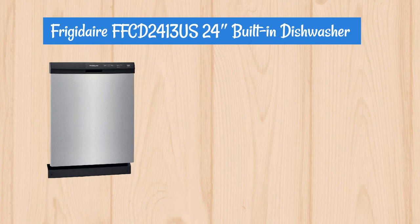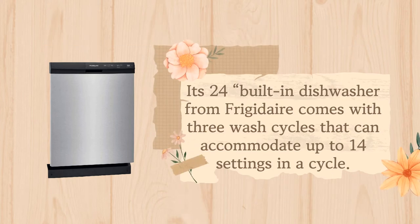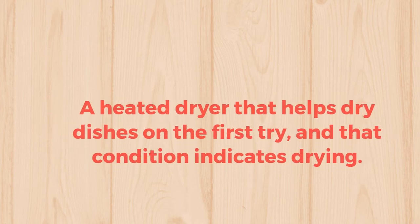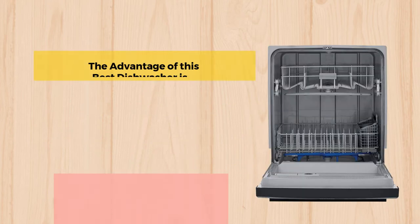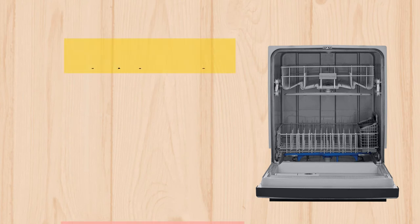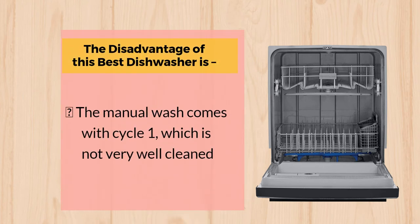Number 3: Frigidaire FFCD2413US 24-inch Built-in Dishwasher. This 24-inch built-in dishwasher from Frigidaire comes with 3 wash cycles that can accommodate up to 14 settings in a cycle. The dishwasher is equipped with a delay start, a cycle status indicator, and a filtration system. A heated dryer helps dry dishes on the first try. The advantages include a cycle position indicator, a filtration system, and a heating system. The disadvantage is that the manual wash cycle 1 does not clean very well.